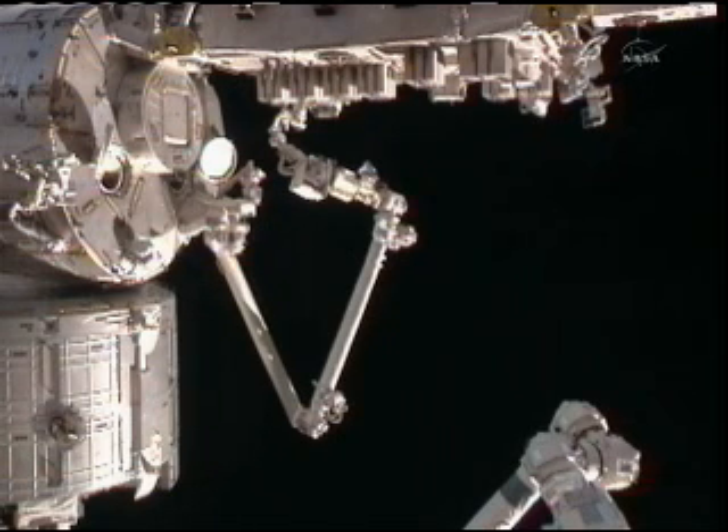The airlock hatch can be seen in this view too. It's in the upper left portion of the screen, just above and to the left of where the main arm is attached to the Kibo laboratory.